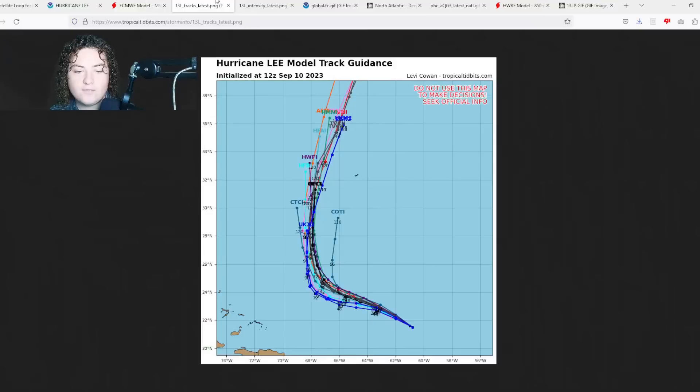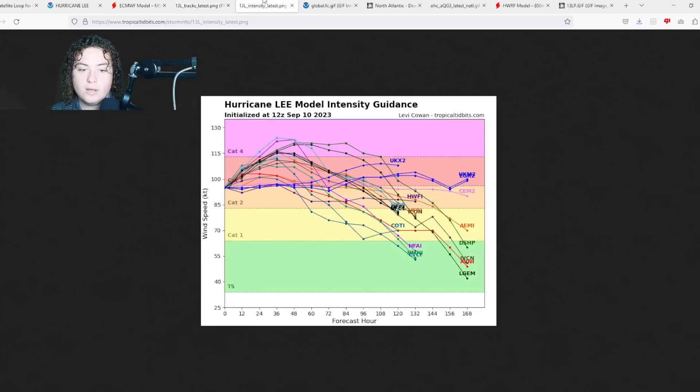The five-day tracks show Lee expected to make that turn in the next 72 hours or so. The intensity forecast has been fluctuating — some models have it getting up to Category 3, some to Category 4, and NHC has it reaching 130 miles per hour at some point. We'll have to wait and see how this goes.